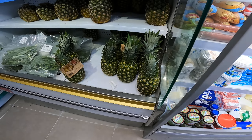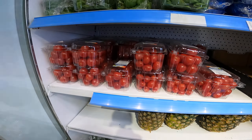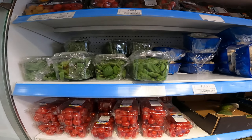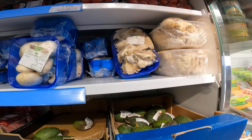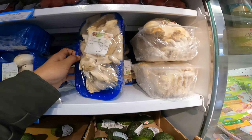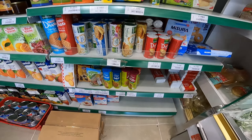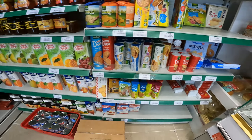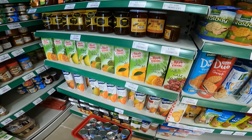We have imported pineapples, French beans, and tomatoes. Then we have mushrooms — this is the mushroom of Paris, and this is the floral variety. So two different types of mushrooms.